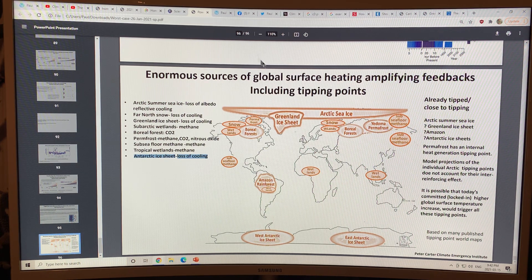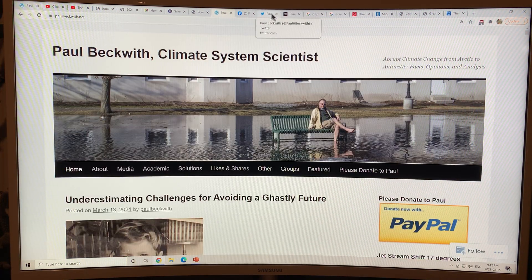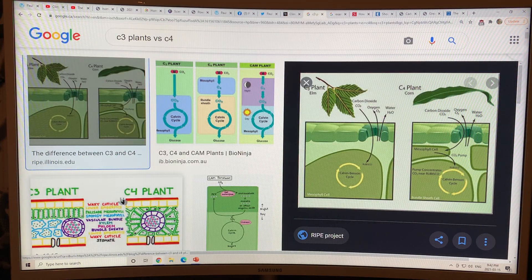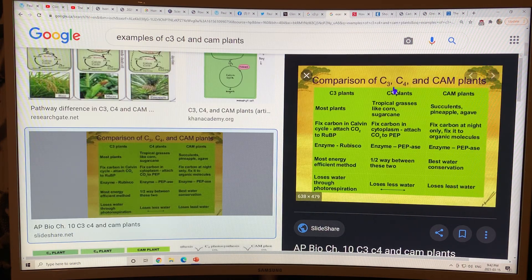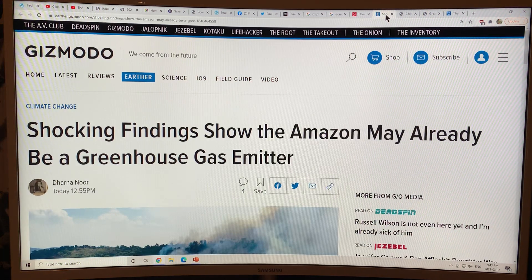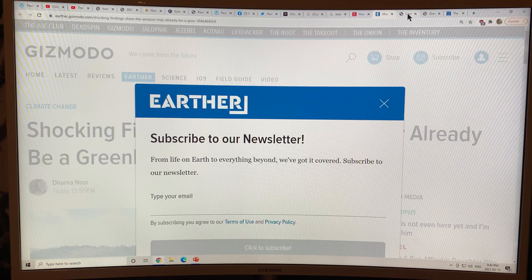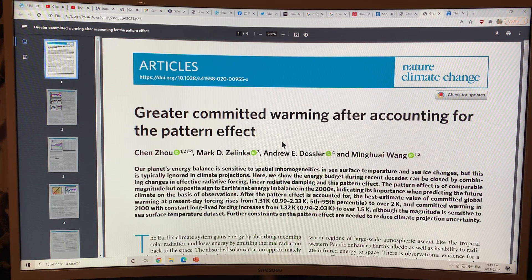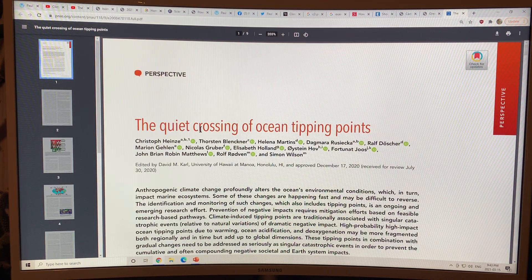Coming up in the next few days: I'll discuss a piece on climate change needing an 'Operation Warp Speed' like the COVID vaccine; C3 and C4 plants and CAM plants in the context of a paper on how close we are to the temperature tipping point of the terrestrial biosphere — the answer is very, very close; the Amazon possibly already becoming a greenhouse gas emitter; the paper 'Carbon and Beyond: The Biochemistry of the Amazon'; greater committed warming from the pattern effect; and 'The Quiet Crossing of Ocean Tipping Points.' Thank you for listening, see you next time.